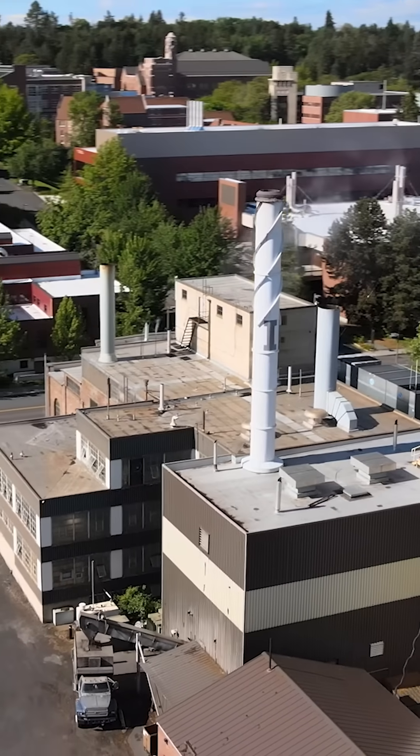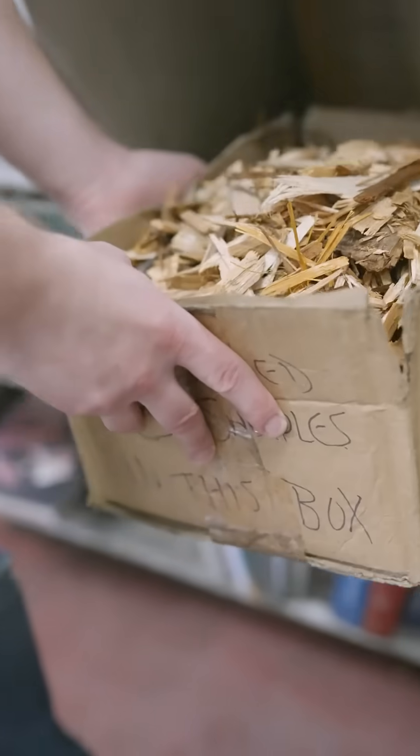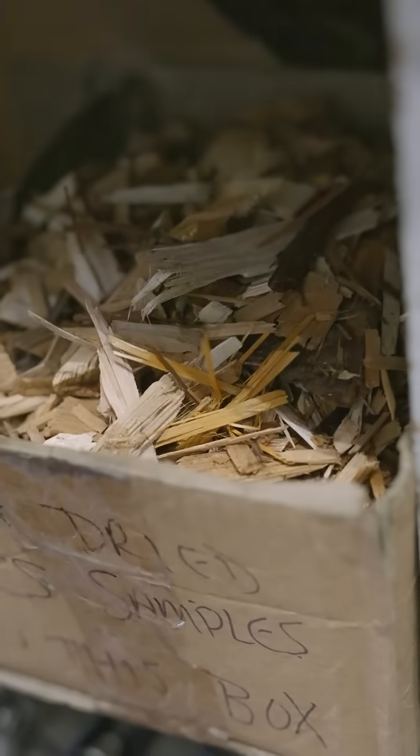If we didn't have a steam plant on campus, then that means every building on campus would have to provide its own heat — that'd be very expensive. We can actually support a lot of U of I's utility needs with wood chips. We call the steam plant the district energy plant. This is where all of the heating and cooling for campus comes from.